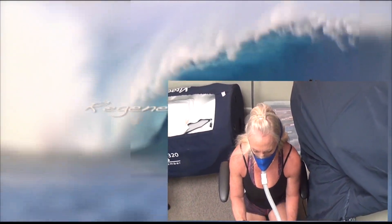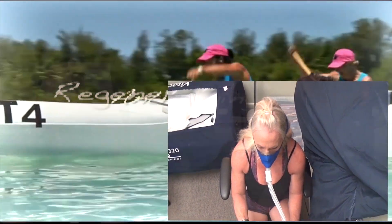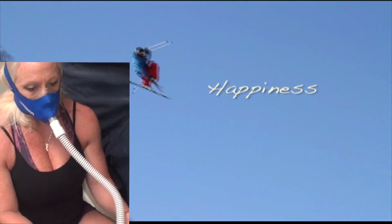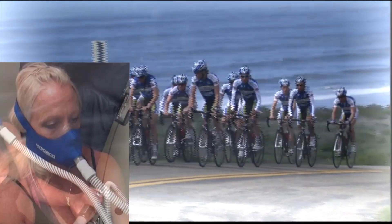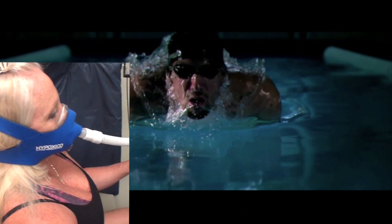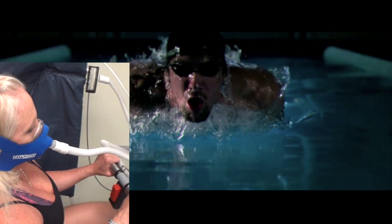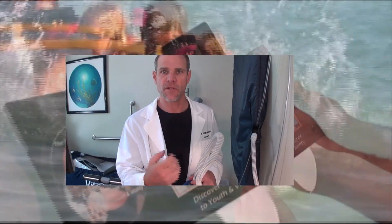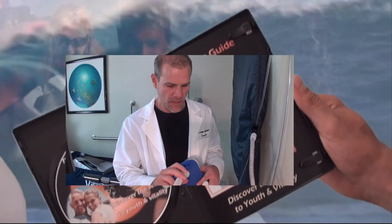o2exercise.com. Regeneration, anti-aging, healing — equals happiness. EWOT drives high amounts of oxygen into your brain and into your body by supersaturating the plasma and the red blood cells. The ultimate guide to EWOT is your personal guide to vitality, right out of your own home.